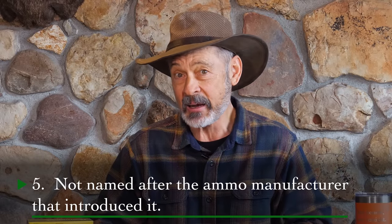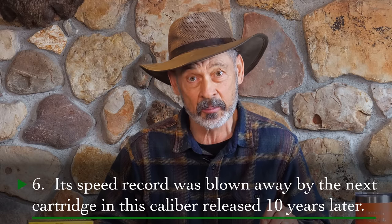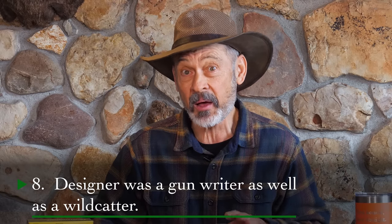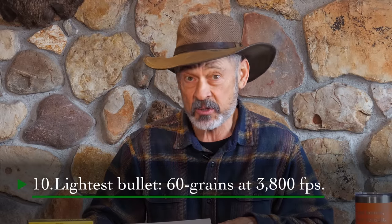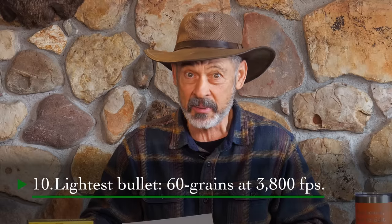This cartridge was not named after the manufacturer who finally released it as a commercial cartridge. The speed record that this cartridge set was subsequently broken by another cartridge in the same caliber just 10 years later. The cartridge is based on a parent case that is now more than 120 years old. Number eight, the designer was a gun writer as well as a wildcatter — not too many of those guys around. Number nine, the factory changed the wildcat's shoulder angle from 15 degrees to 20 degrees. Number ten, the lightest bullet this thing shoots is 60 grains, and modern loads will drive that at 3,800 feet per second, so we're talking about a bit of a speed demon here.